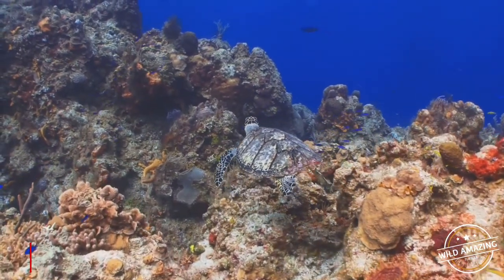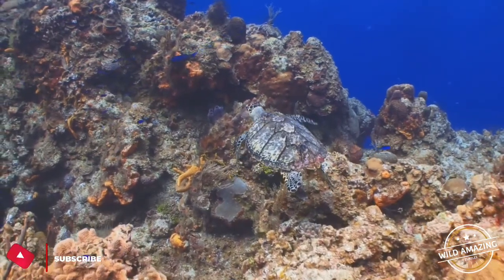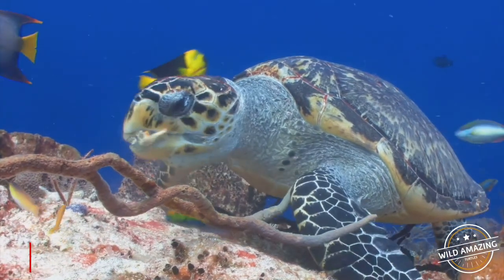Turtles are classified as amniotes, along with other reptiles, birds, and mammals. Like other amniotes, turtles breathe air and do not lay eggs underwater, although many species live in or around water.